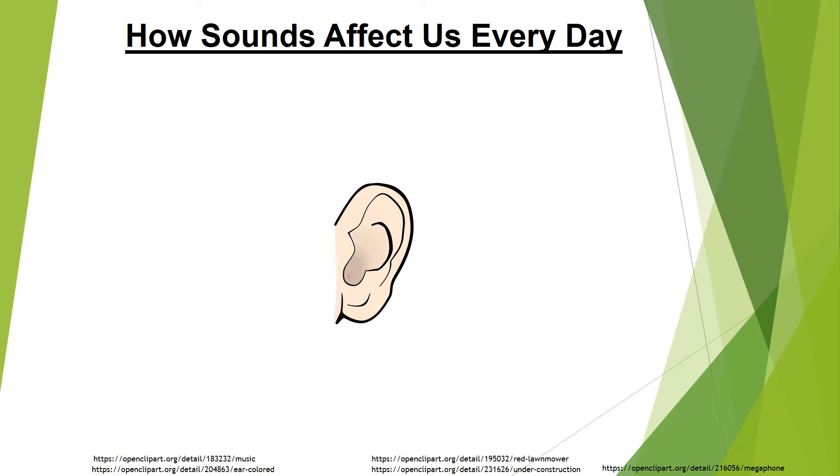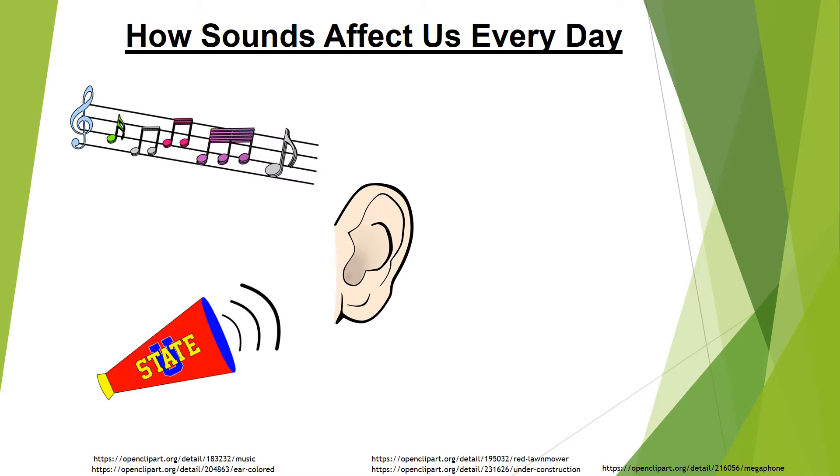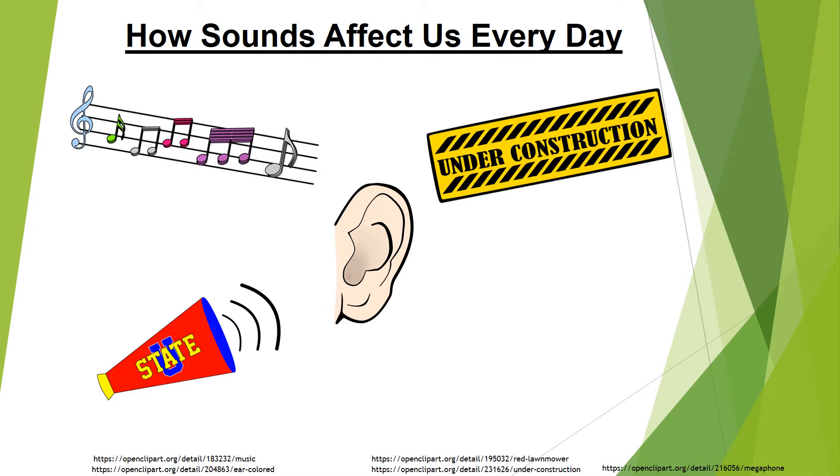How sounds affect us every day. Going about our daily lives, we can come across many noisy situations. Symphonies, sporting events, working conditions, and leisure activities can all be sources of potentially loud sounds.